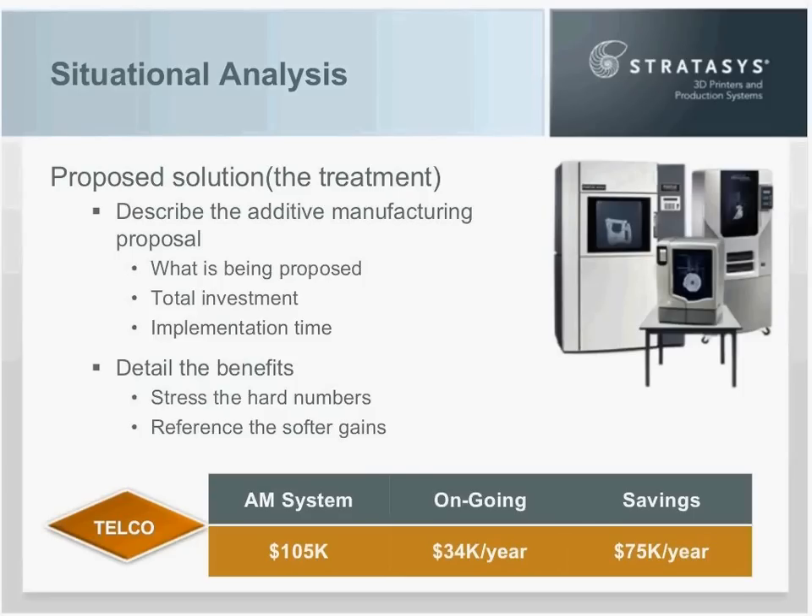For Joe, his numbers look like this. The additive manufacturing system is $105,000. Ongoing expenses each year are $34,000. And Joe is going to show the company savings of $75,000 a year. That's what he would put in his situational analysis for the proposed solution.